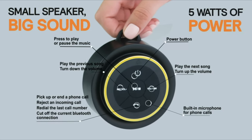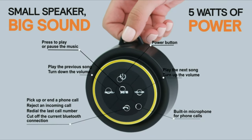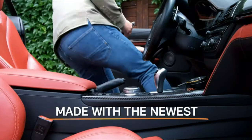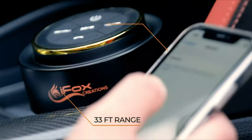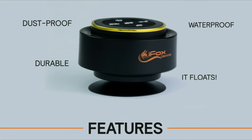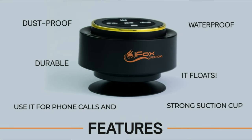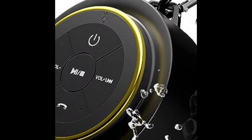This one packs a real punch in the sound department, unlike other shower speakers. You'll be blown away by the HD quality sound, even when the speaker is wet. Plus, it has a great bass response for those who love their music loud and clear. Connect your smartphone, tablet, iPad, or any compatible Bluetooth device in less than 6 seconds.